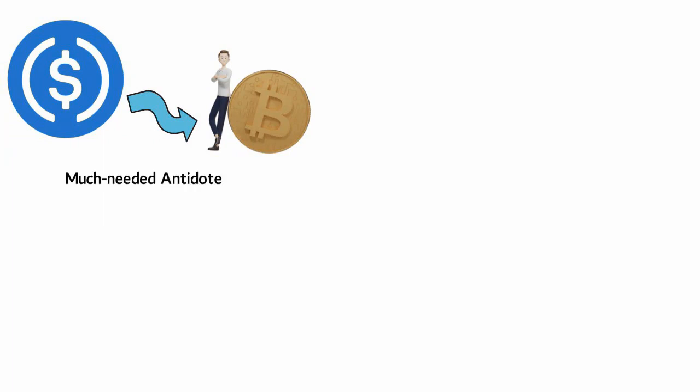Stablecoins can help crypto investors avoid volatility in the markets, but they have plenty of other real-world use cases too. Stablecoins serve as a much-needed antidote to price volatility in the cryptocurrency markets. Let's look at how they work.